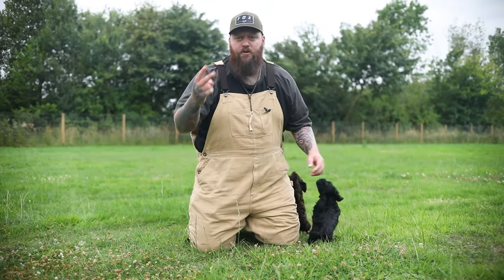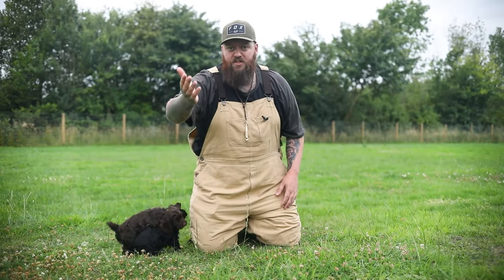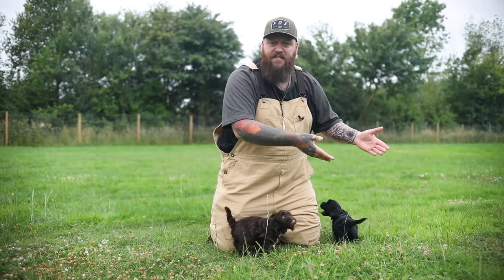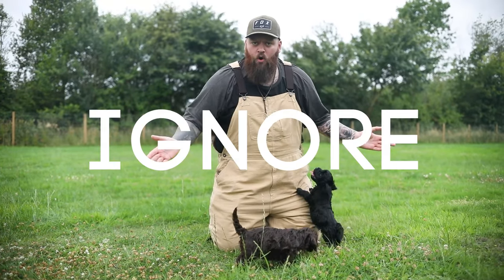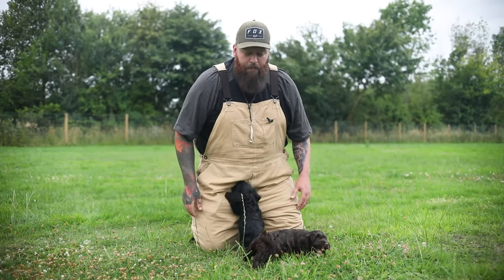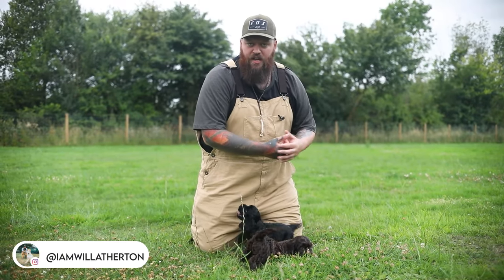There are two different styles: the softy-softy approach and the tough love approach. Both work — it depends on which you want to follow. The tough love approach: ask yourself where you want your dog to sleep long-term. From night one, that's where they sleep. If they cry, you ignore it. If they howl, you ignore it. If they bark, you ignore it. You keep doing that night after night until they get the point that it's not going to get them what they want, and they need to settle down and go to sleep.